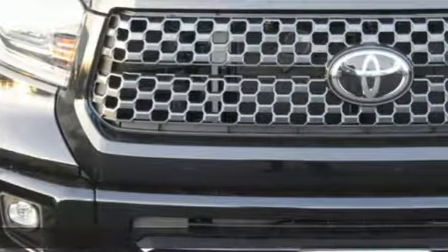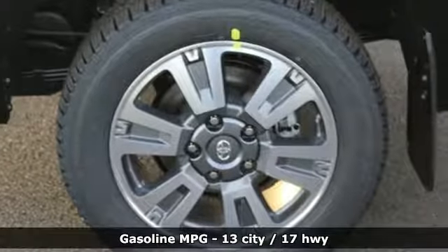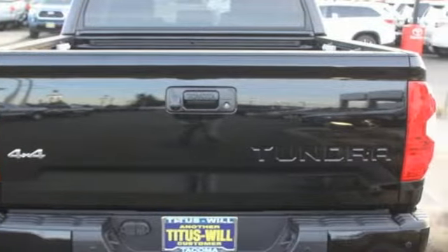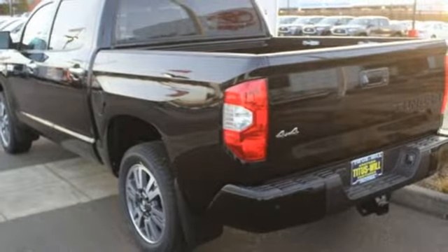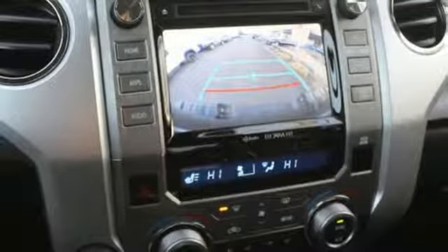It comes with all the amenities you need: V8 engine, electronic shift on the fly, automatic transmission, trailer brake controller, streaming audio, power heated mirrors, dual-zone climate control, aluminum wheels, 4-Wheel Drive, rear parking sensors, and front heated and ventilated leather bucket seats.